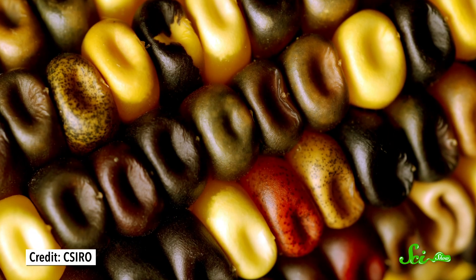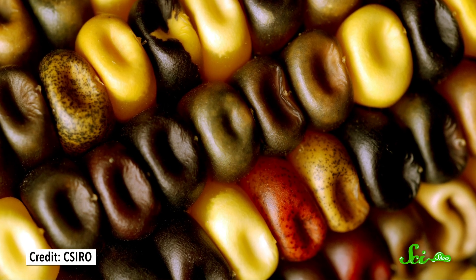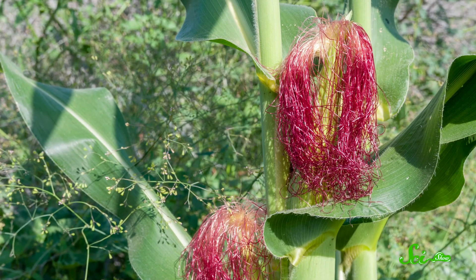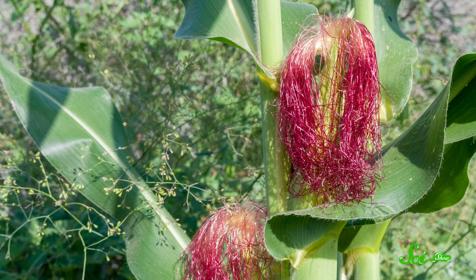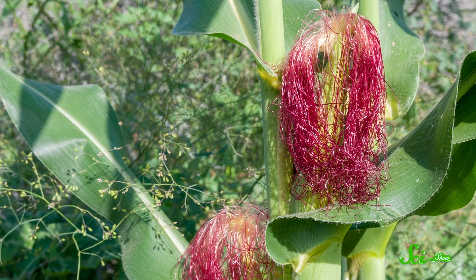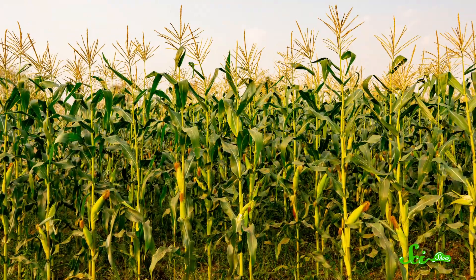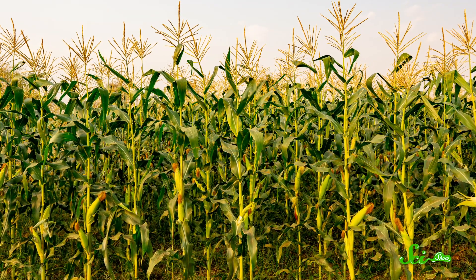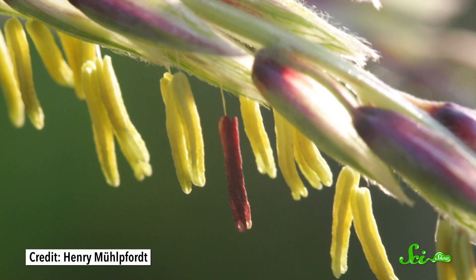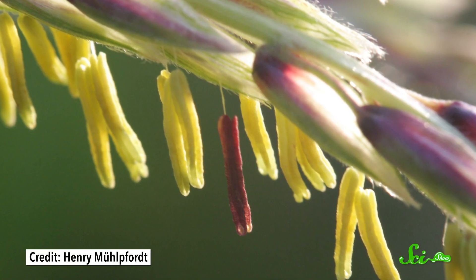As for each kernel being different — well, that's because they're all separate individuals, like siblings. Each ear of corn is actually a whole bunch of female reproductive tracts stuck together. Those hairy parts, called silks, are like direct pipelines, each to a separate womb of sorts containing an egg with a unique combination of half the plant's genes. That's the future kernel. Meanwhile, the tassel at the top of the plant contains the male reproductive bits — that's where all the pollen is made, and each pollen grain also has a unique combination of half the plant's genes.